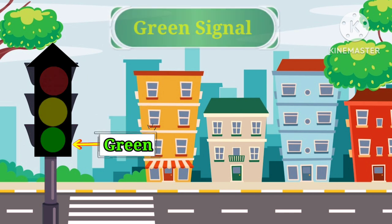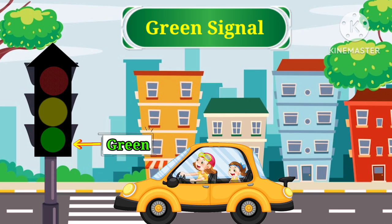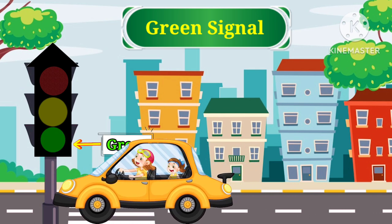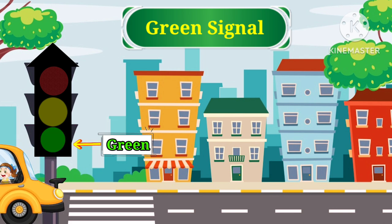Green light. Green light indicates go. When the green light is on, it's time to go. We can start driving and look both ways before start moving.